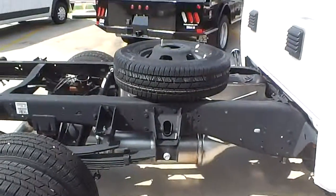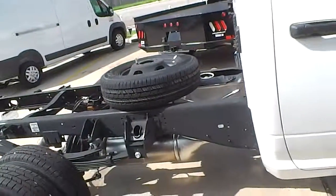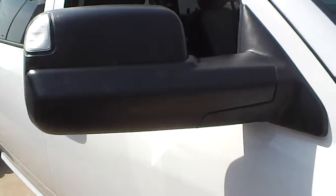Now if you get a bed on it, which I'm assuming you will, you can mount that wherever you need to. This is an example of how the mirrors fold in if you need to get into a tighter spot.